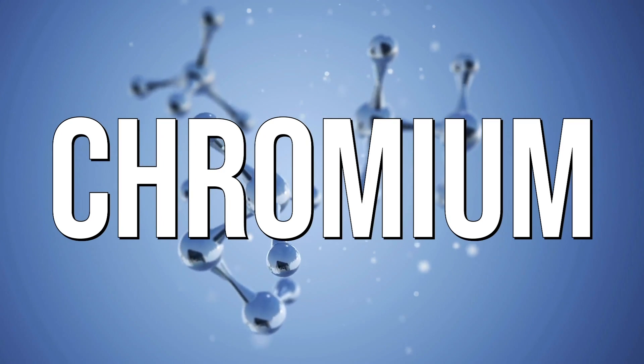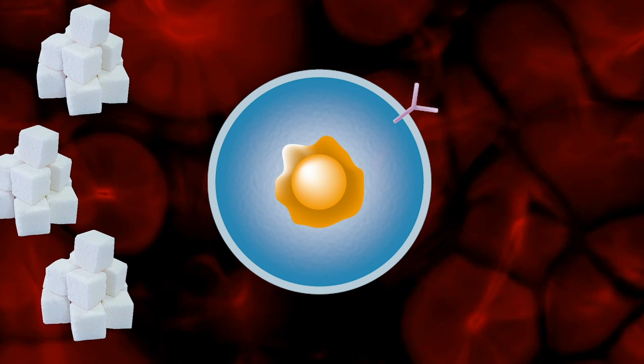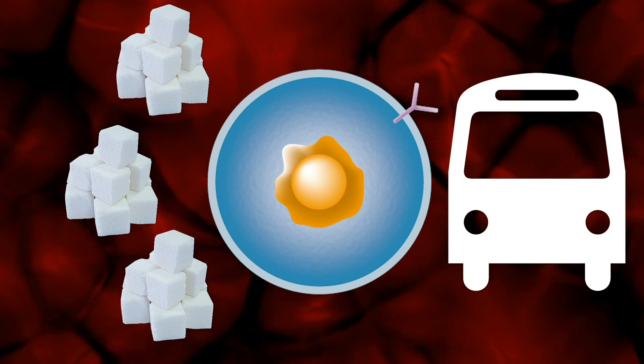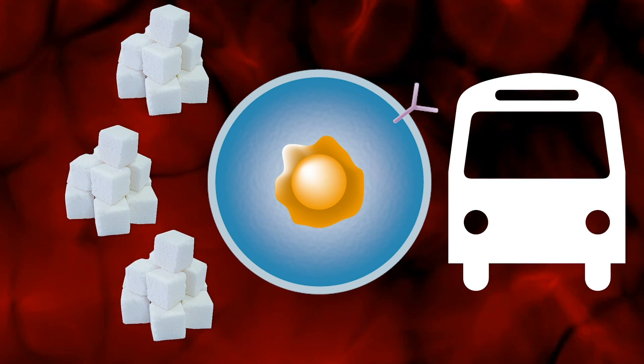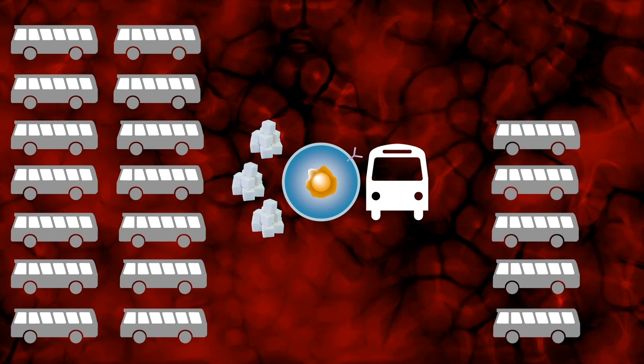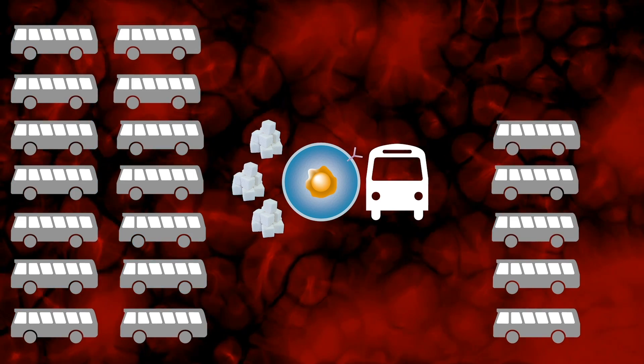The next supplement is chromium — a perfect excess carbohydrate mitigation mineral. Chromium helps you metabolize carbohydrates because it literally helps bring more GLUT4 transporters to the surface of the cell. Imagine you've got a bunch of glucose and the cell only has one shuttle bus — glucose piles up, high blood sugar. But if you had 20 shuttles, all the glucose can get into the cell. That's what chromium does for us.